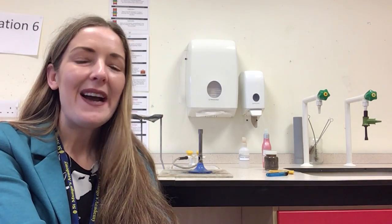Hello Primary 7. My name is Dr. Flaherty and I am the Principal Teacher of Chemistry and Physics here in St. Mungo's Academy. Chemistry and Physics are two of the main sciences you will have the opportunity to study here. The other is Biology.